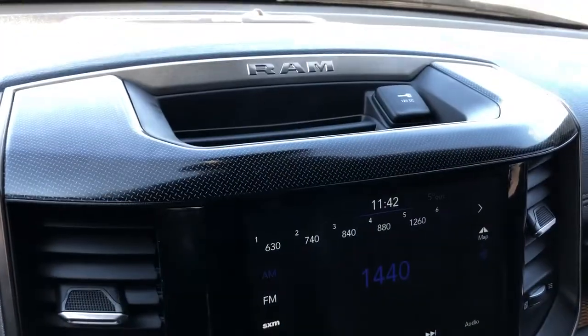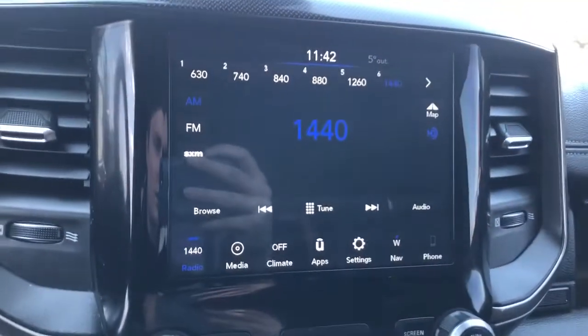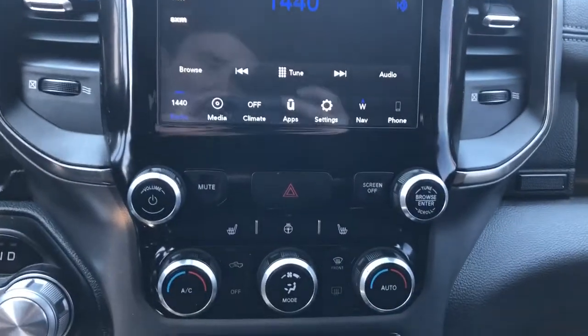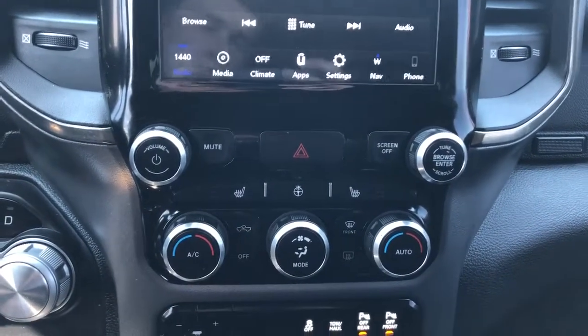There's a charging outlet up top on top of our screen as well as an Alpine speaker tweeter, and our infotainment screen with radio, phone connectivity and navigation. Below that we have our radio controls, heated seats and heated steering wheel option, and then our dual zone climate controls.